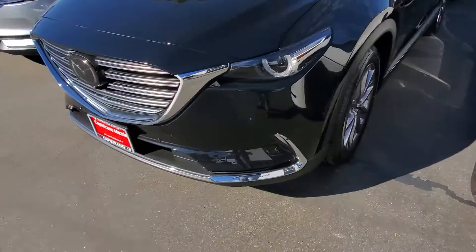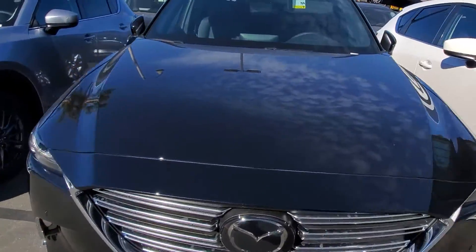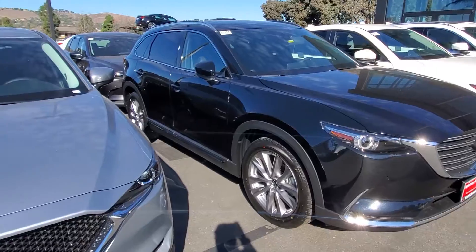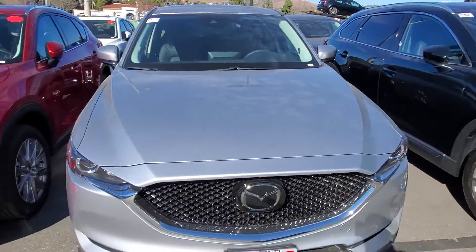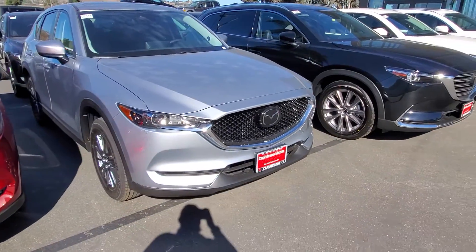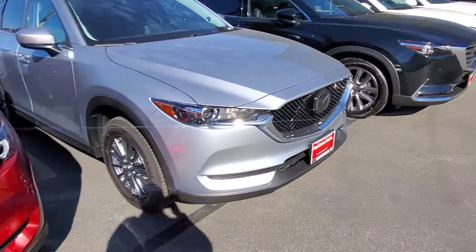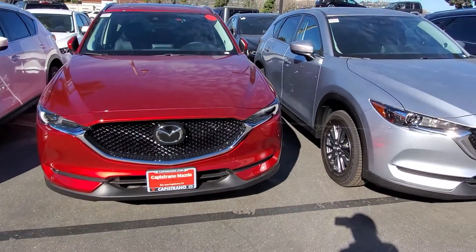Now going forward, this is the jet black one — it is an elegant color. Sonic silver is also a beautiful color; it shows all the edges of the car very well.